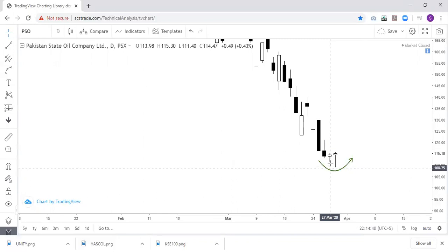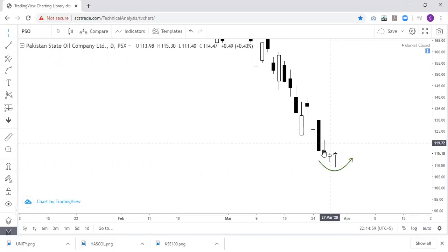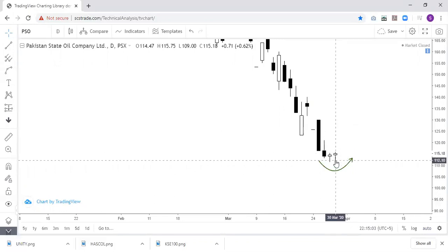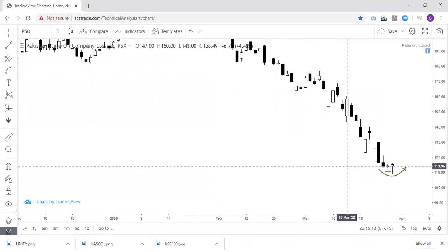This is a sign that we may see the stock resist from here, if it does not go further up. Today, the performance of the market is very important. If the market is positive, you can expect a positive move in this stock as well.